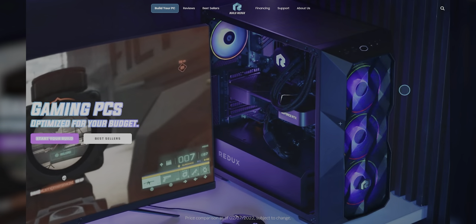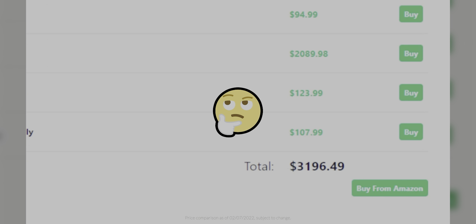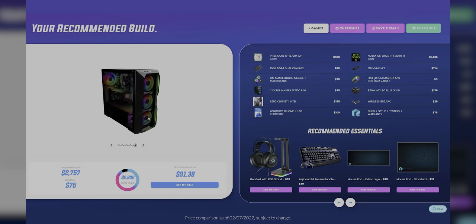Like I think you need to know about our sponsor, Build Redux. They make it easy to configure your new build with support guides to help along the way. They also offer competitive pricing as compared to building a PC yourself. So head to buildredux.com/Linus and start your new build today.